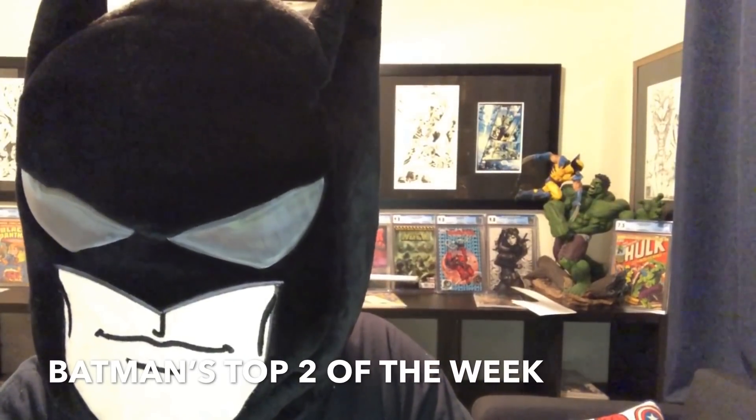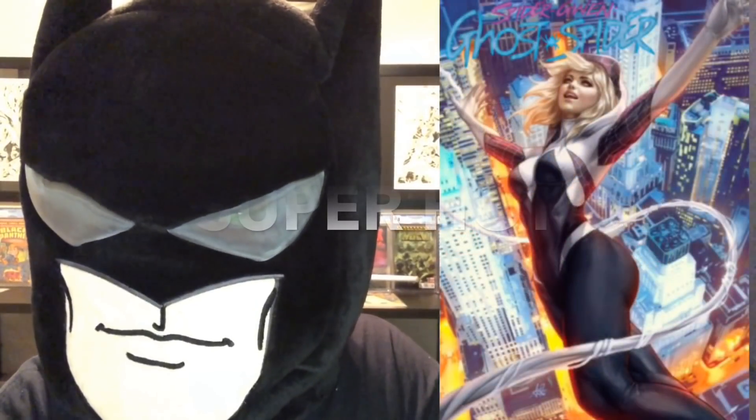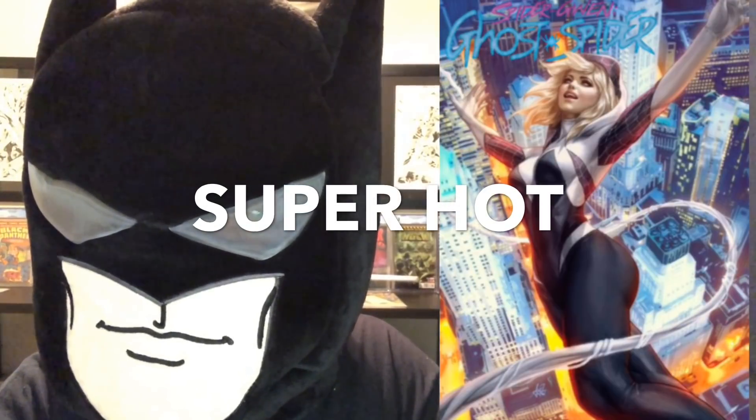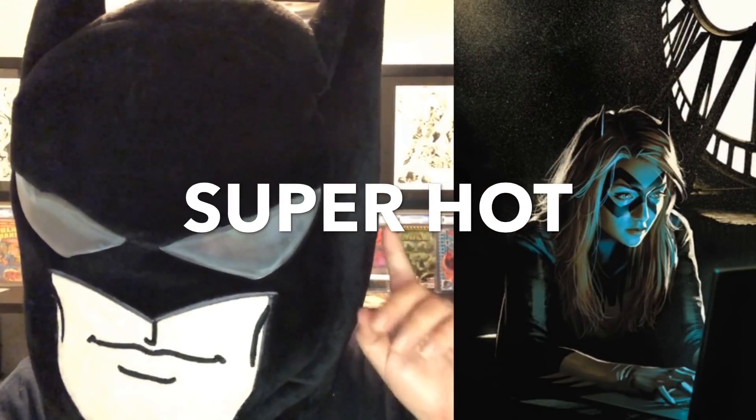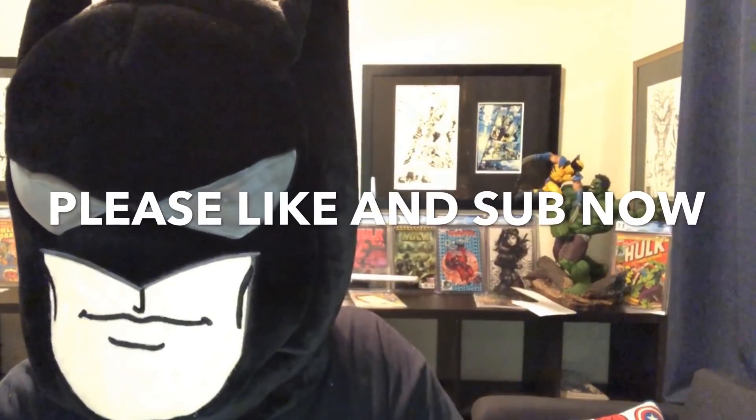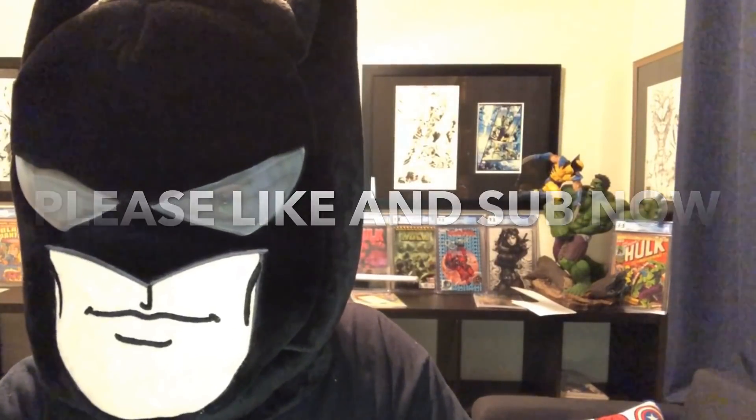What I think is going to be really, really hot this week: the Artgerm Spider-Gwen Ghost Spider number one variant cover is gonna be super hot, as well as the Batgirl 28 Middleton variant — super hot. There's a lot out there but I've told you what I've come to. Those are the hot covers of the week. Tune in tomorrow and I'll try to give you the keys and everything else. I hope you guys enjoyed — same bat time, same bat channel, guys. Give me a thumbs up. Batman out!